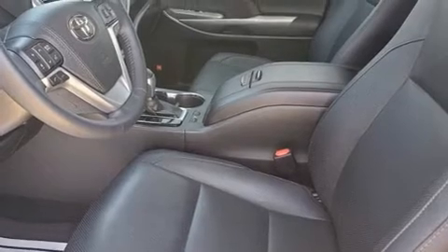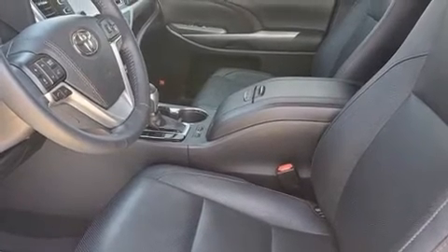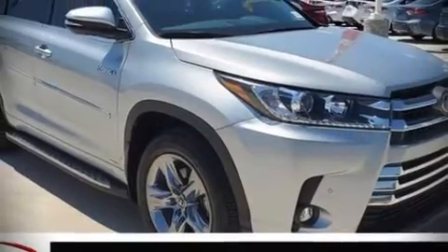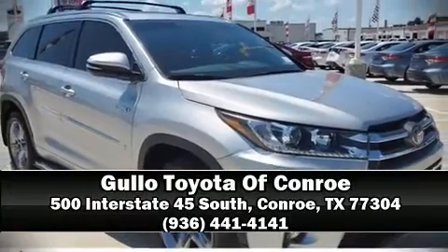Four-wheel disc brakes with ABS are also included. This vehicle has achieved certified pre-owned status by passing Toyota's comprehensive certification process. Our sales reps are extremely helpful and knowledgeable — stop in and take a test drive.